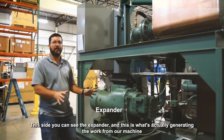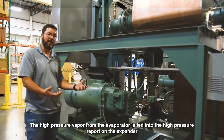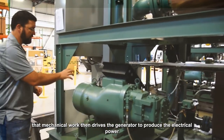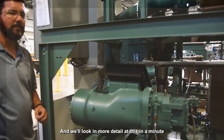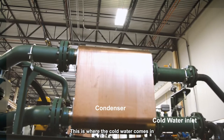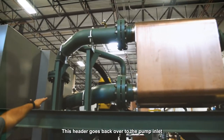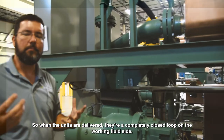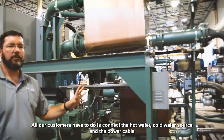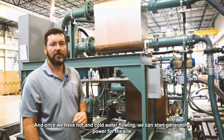That vapor is fed into the expander, which is what actually generates the work from our machine. The high pressure vapor from the evaporator enters the high pressure port on the expander; as it expands it forces the twin screws to rotate, and that mechanical work drives the generator to produce electrical power. The low pressure vapor then leaves the expander and goes up into the condenser, where cold water condenses the vapor back into a liquid so the cycle can repeat. This makes the units a completely closed loop on the working fluid side — there's no refrigerant piping required at the site. All our customers have to do is connect the hot water, cold water source, and the power cable, and once hot and cold water are flowing, we can start generating power.